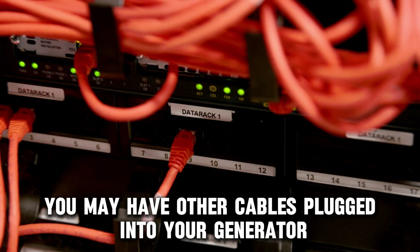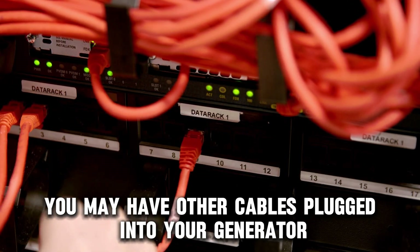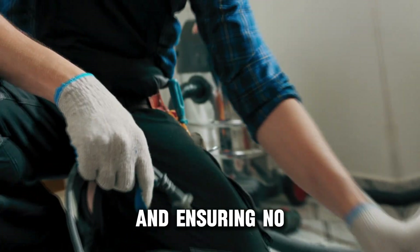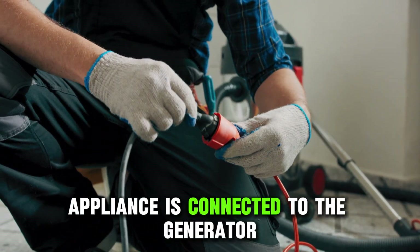Secondly, you may have other cables plugged into your generator. Correct this by removing wire connections and ensuring no appliance is connected to the generator.